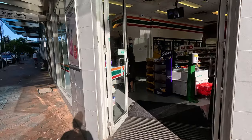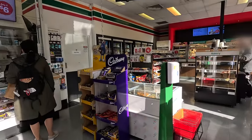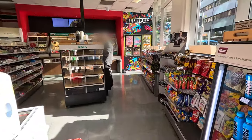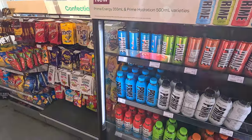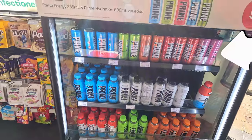This store is quite representative of 7-Eleven stores down under, with three aisles. Let's check it around. First, there's the fridge with new products. Today, Prime Hydration bottles and Prime Energy cans.